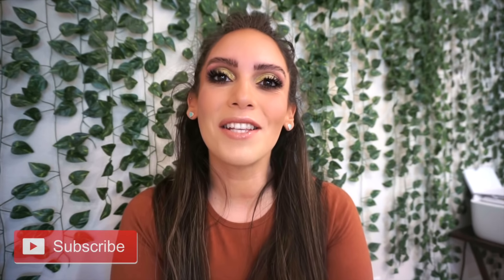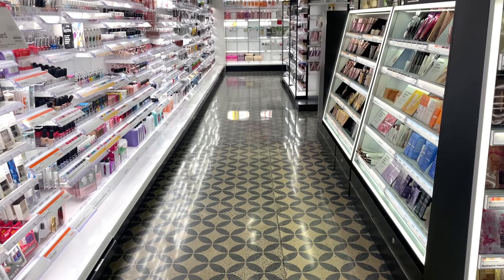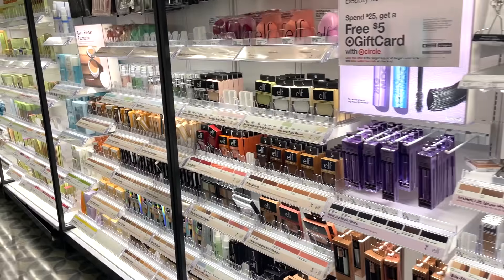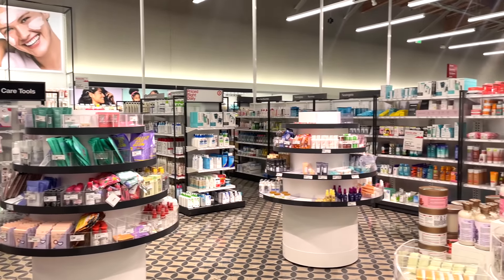Hey guys, welcome back! For today's video, since I'm still in California, I figured we would head to one of the Target stores here to see what's up. I wanted to show you all the brand new goods they have out now when it comes to makeup, skincare, hair care, and body care. I'll leave my previous shop-with-me Target style video linked down below. I'm actually really curious to see how different the Target stores here are compared to the ones in New York, so let's get started.